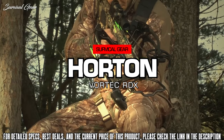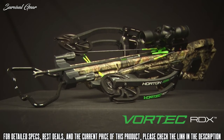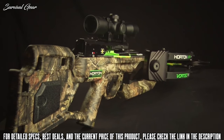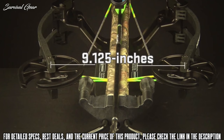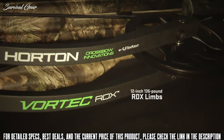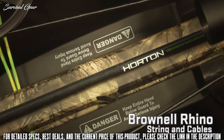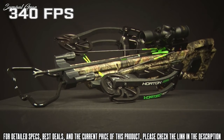Incredibly compact, perfectly balanced, deadly accurate — the Horton Vortec RDX is tuned to achieve an ideal ratio of power, handling, and accuracy in an economically priced, hunter-friendly package. Its ultra-narrow reverse draw bow assembly measures a remarkable 9.125 inches axle-to-axle when cocked, seated at the center of the barrel to create a perfectly balanced weapon. Its machined, lightweight aluminum riser is equipped with 12-inch, 135-pound limbs, powered by the bow's custom Reaper Cam System and Brownell string and cables. Once assembled, the crossbow launches Horton's Carbon Arrow at 340 feet per second.